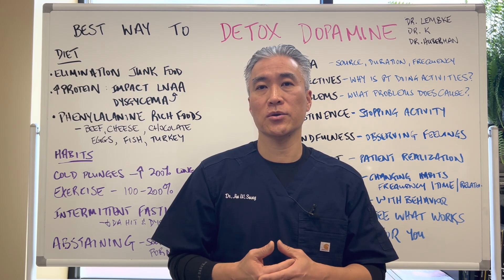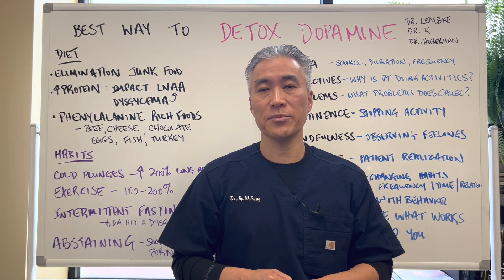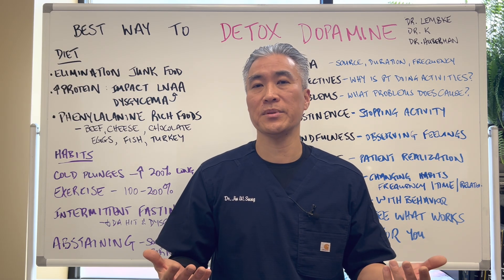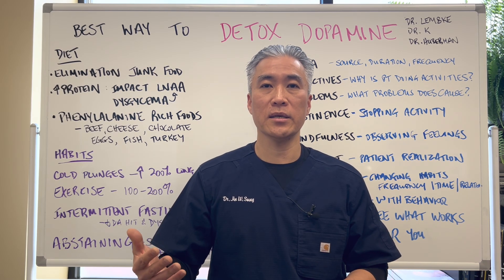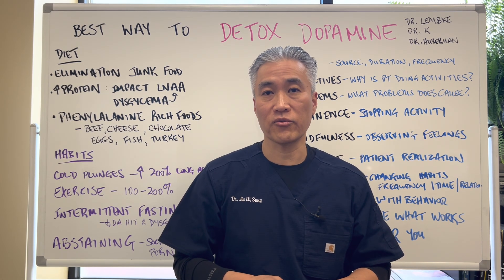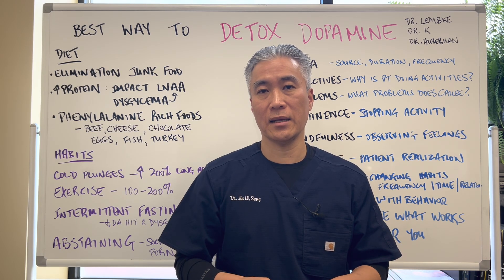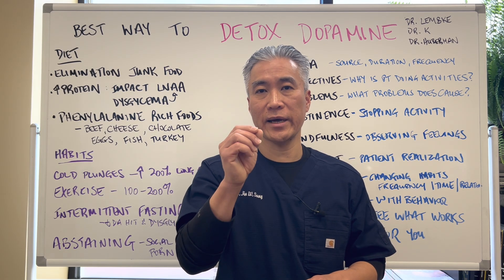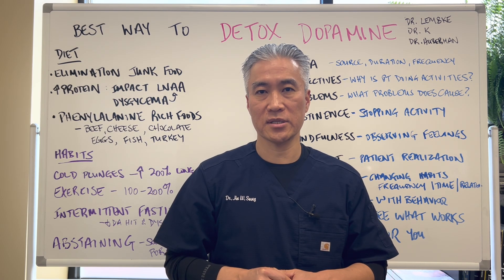Thank you to all the viewers. I have an online store available — linked below in the description — where you can purchase high-quality supplementation, what we call physician brands. It's a great way to purchase supplements knowing they're coming from the right source. My name is Dr. Jin Sung, where clinical excellence meets excellent results. We'll see you guys next week on the healthy side. Have an awesome day.